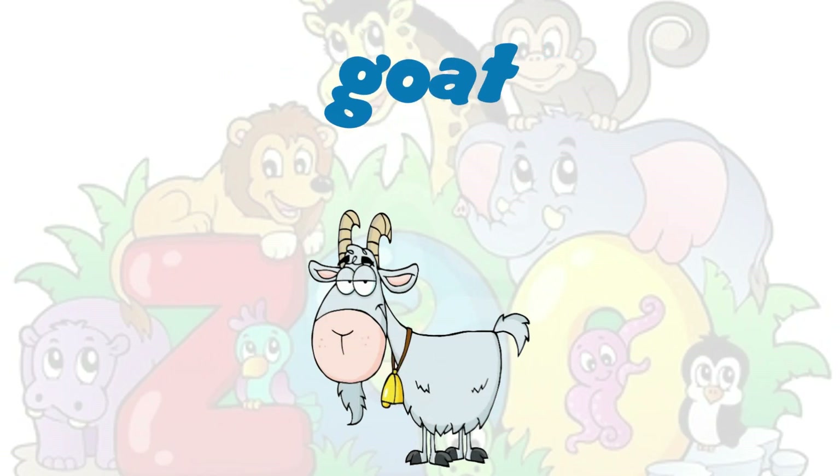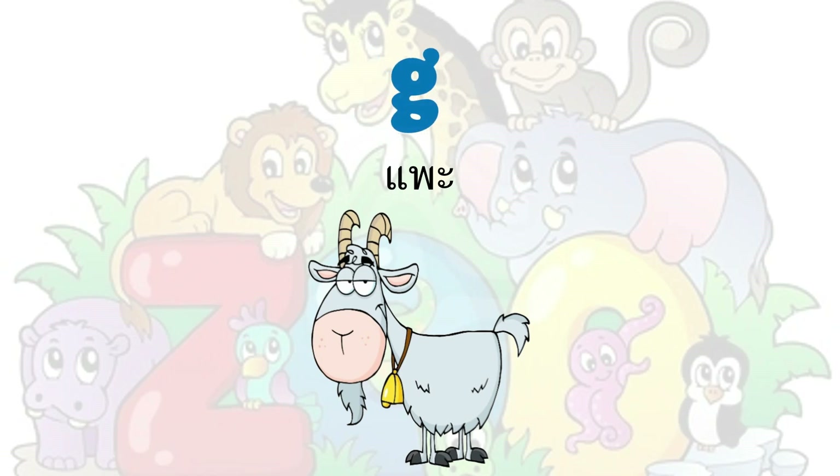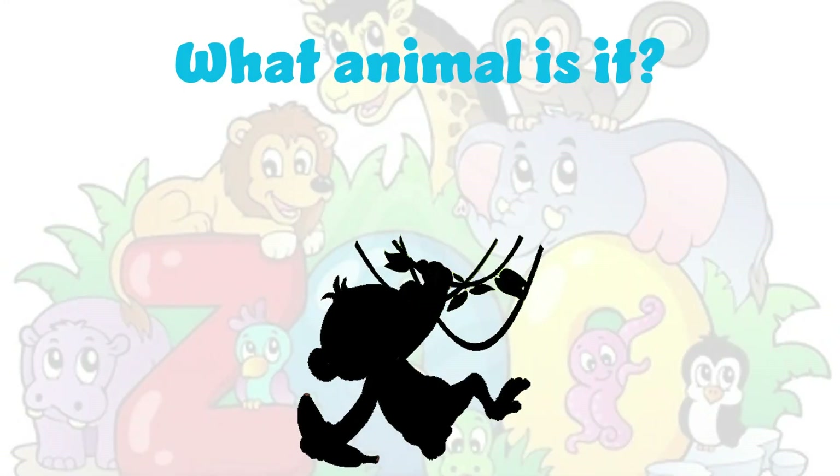It's a goat. Goat. G-O-A-T. Goat. What animal is it?